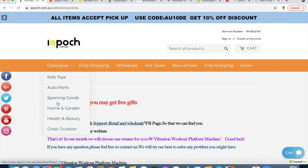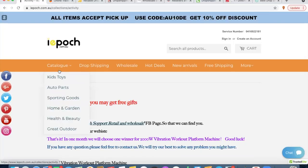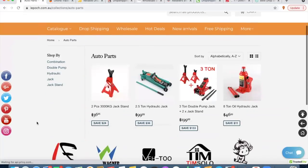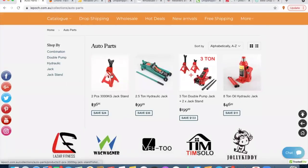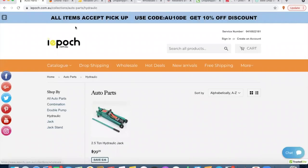They have kids toys, auto parts, sporting goods, et cetera — you might find something that suits you. This is definitely not one of my go-to ones; they seem to have a pretty limited range overall. If you go into the auto parts section, for example, they've only got a few items. But if you've got an auto parts store, there's some action there for you. You might be able to find something that works and add to your store.